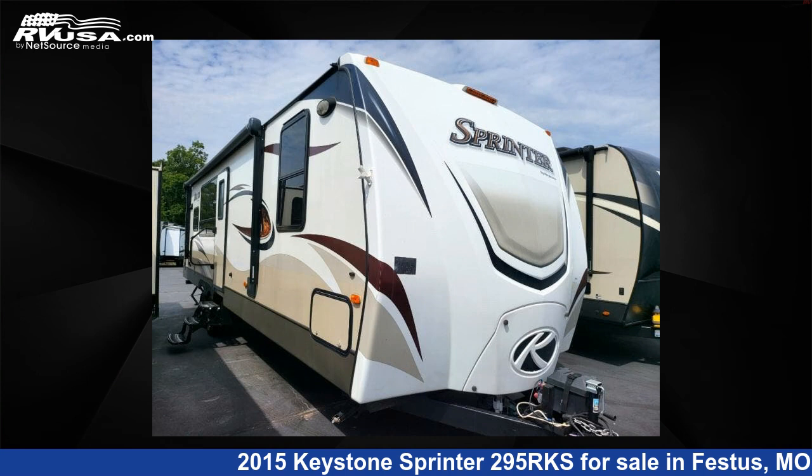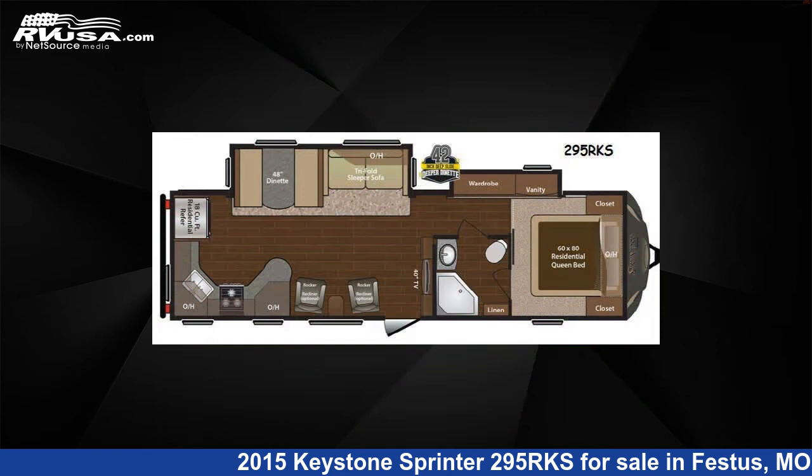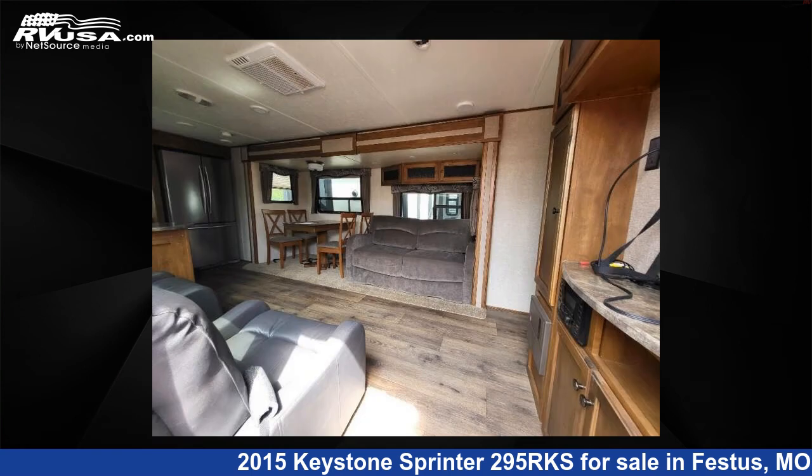This 2015 Keystone Sprinter 295 RKS is a travel trailer RV. It is located in Festus, Missouri 63028 and is offered for sale by Optimum RV, St. Louis.